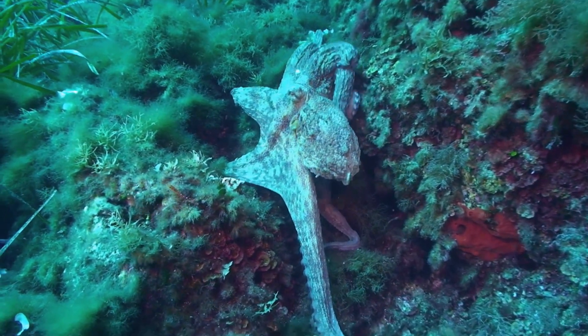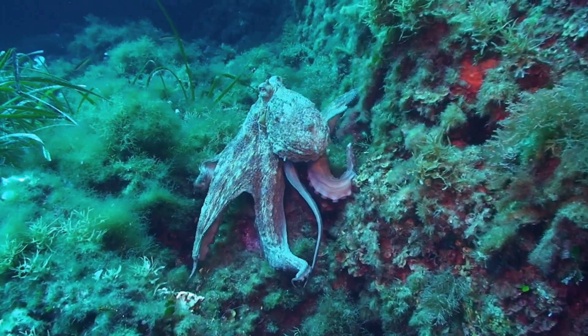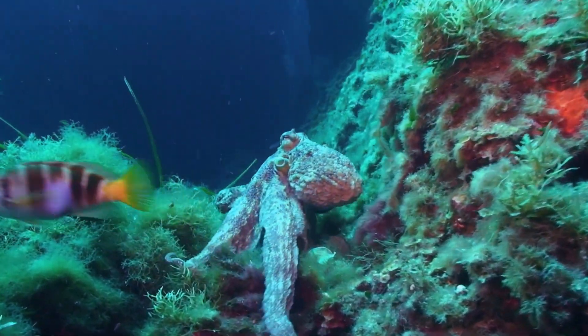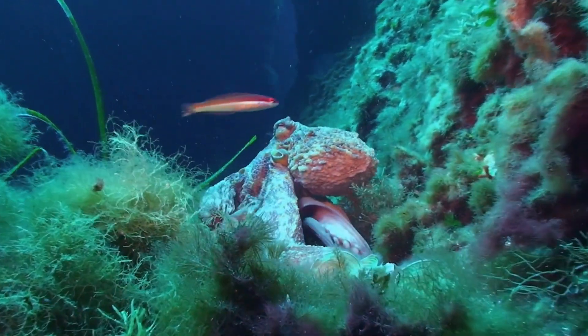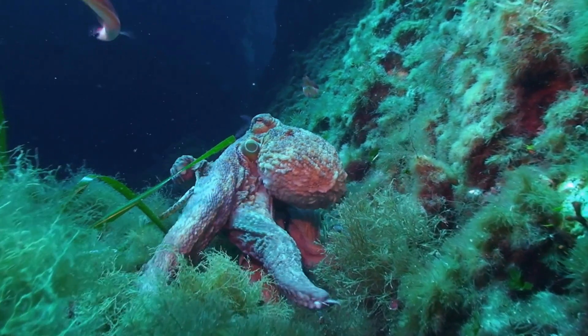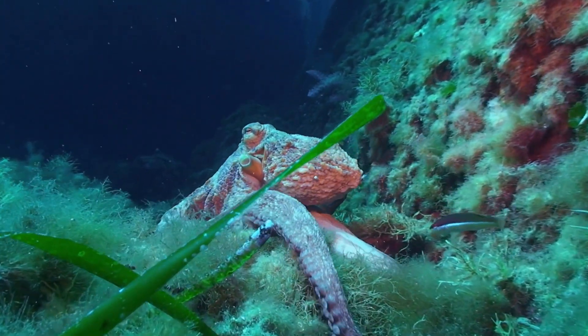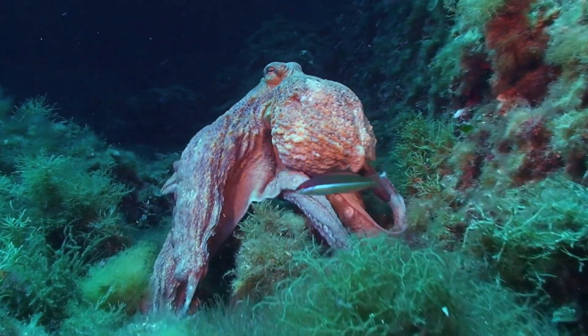The octopus is one of the most fascinating creatures in the ocean. Not only are they intelligent and highly adaptable, but they also have a unique physiology that sets them apart from other animals. One of the most interesting things about them is that they have not one, not two, but three hearts. Unlike humans and most other animals that have one heart, octopuses have three hearts.